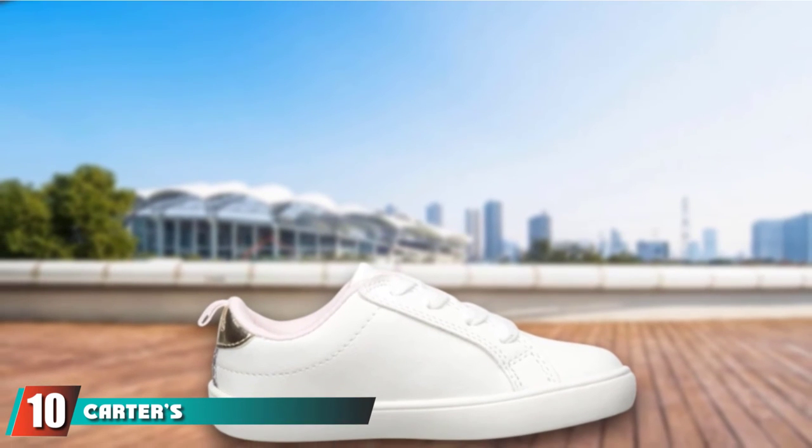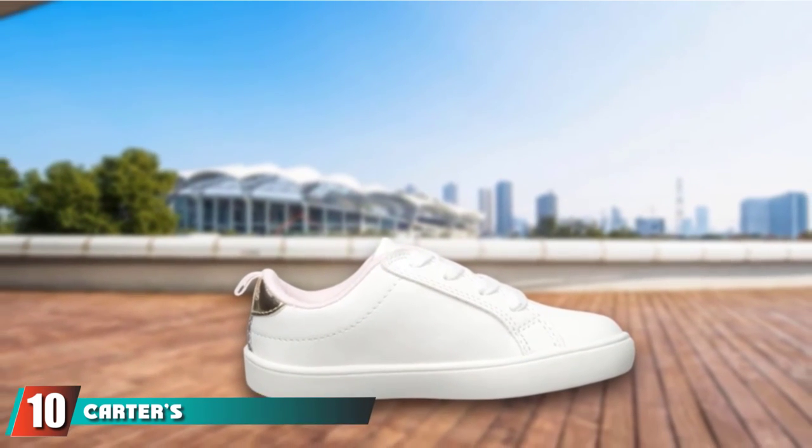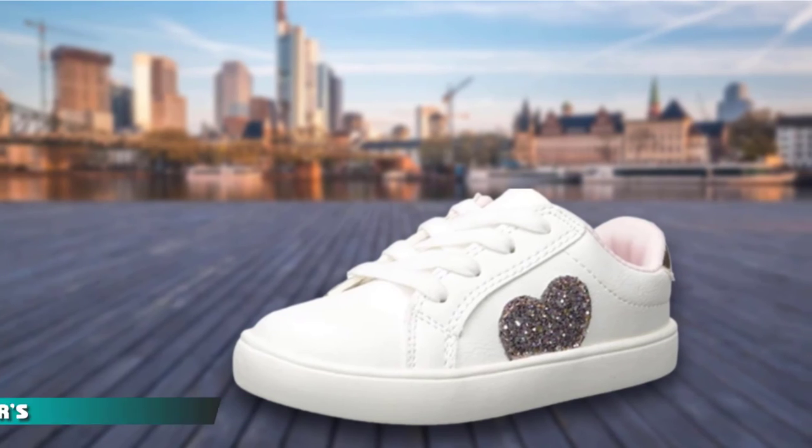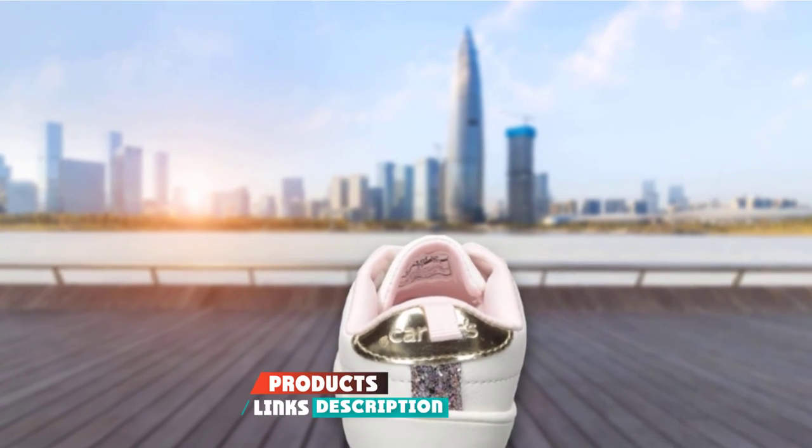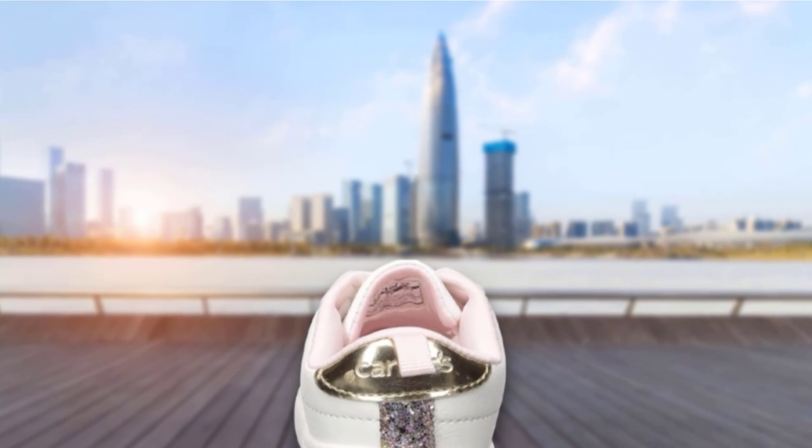Finally, the number 10 position is dominated by Carter's Just One You Emily Sneakers. These have a bit more of an outsole for tots ready for a sturdier shoe with more protection. Still, the rounded toe allows for the movement that early walkers need.